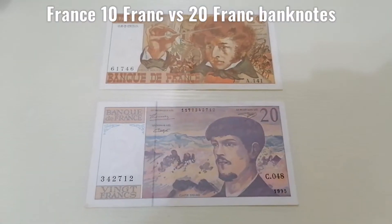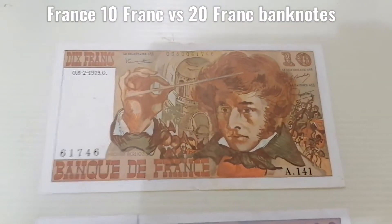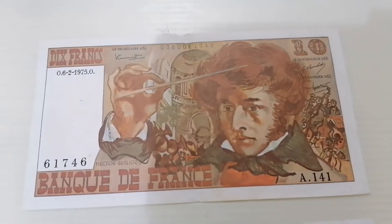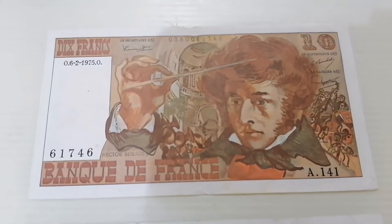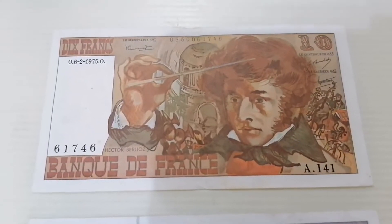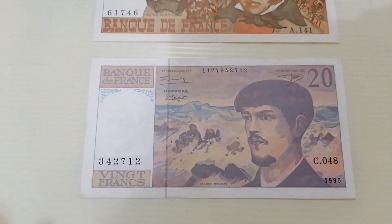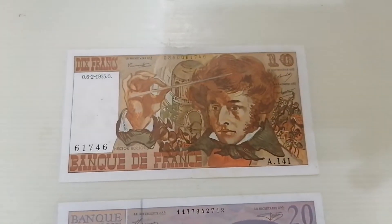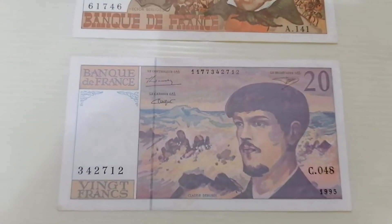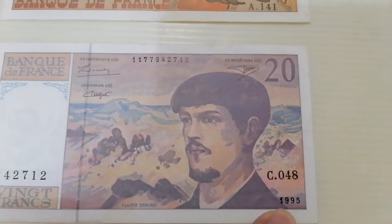Hi guys, today I'm sharing with you this France currency that's no longer in use because they are using EUR as part of the Union. These are no longer valid and you're not able to change this currency in the central bank of France. I managed to get two pieces — this is a 10 franc and this is the 20 francs, issued in 1995.